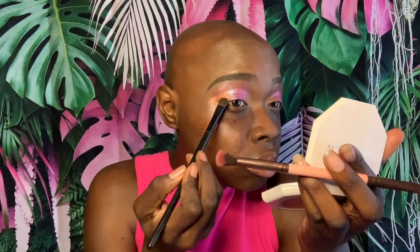The next shade I'm using is called Bare With Me. It's a nice medium bronze color and I'm just applying that on the outer corner. I love how my makeup turned out — it's really nice and the shadows are super pigmented.